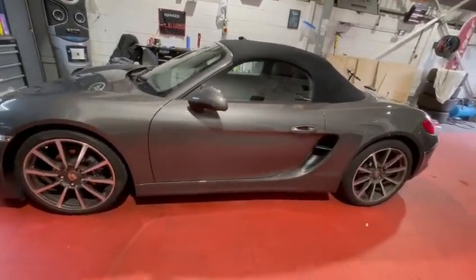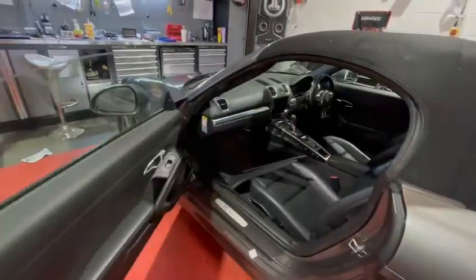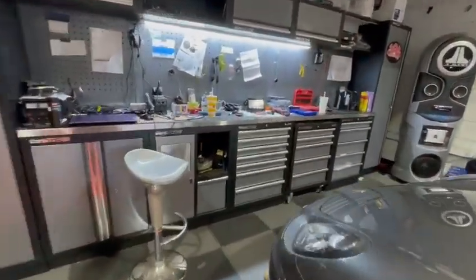The Porsche Boxster's original PCM has been removed — there was no Apple CarPlay. Here is the car in bits being worked on, and the new radio is just here.